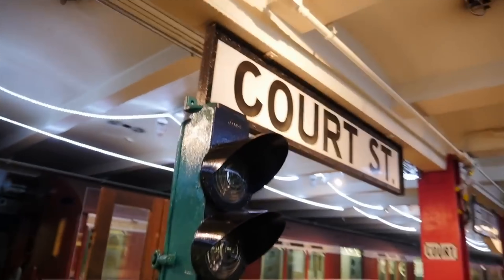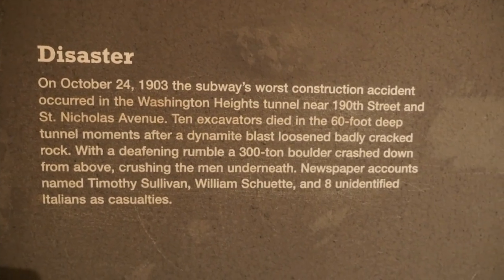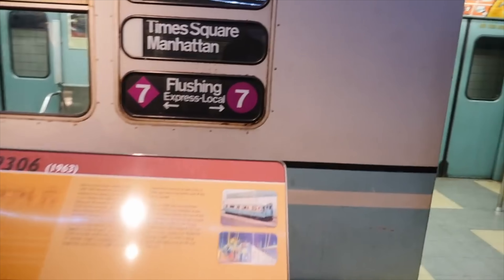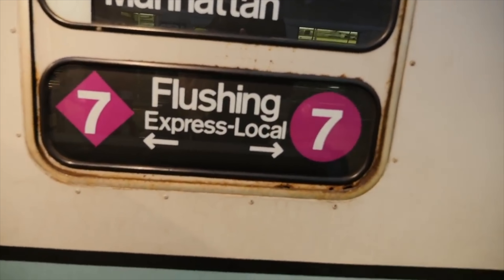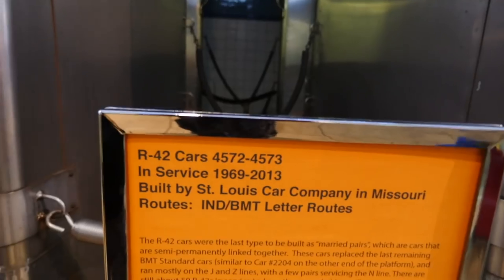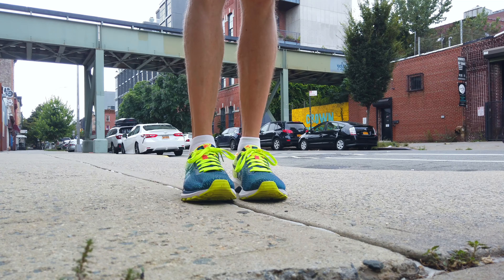In 1976, they cleaned it up and opened a temporary New York Transit exhibit inside the station, which was so popular that they made Court Street the permanent location of what is now the New York Transit Museum. This is not a paid endorsement — I just really think the Transit Museum is something truly unique in this world, and I love it. But now, on to the real secrets.